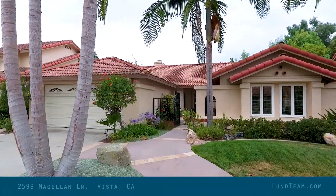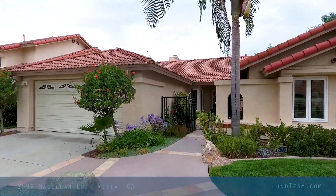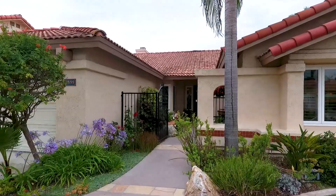Hi, this is Garrett Lund with the Lund Team, outside a great opportunity here in Shadowridge on Magellan — one of my most favorite streets. Wide streets, beautiful location. You are literally just a quick drive down to the Shadowridge Country Club to play some golf.